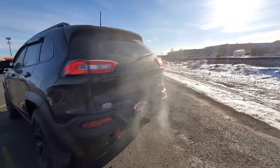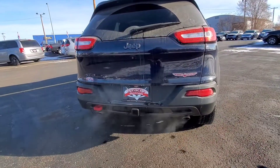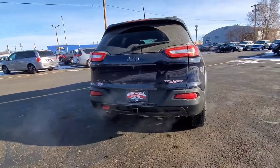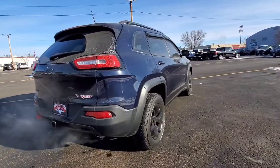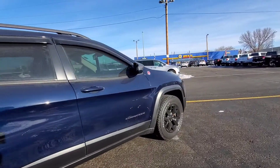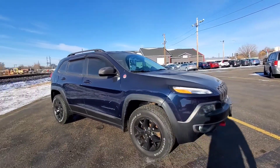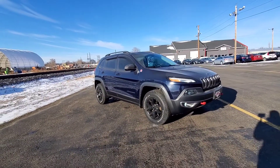We also have rear window defrost, backup camera, and a tow package. There's that red tow hook in the back and dual exhaust right there. Very nice vehicle here — a little dirty from being on Main Street, so it's hard to keep our vehicles clean when they're facing Main. Nice bright blue color.